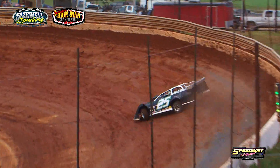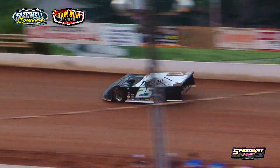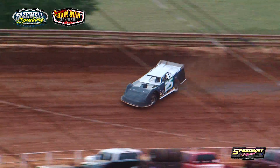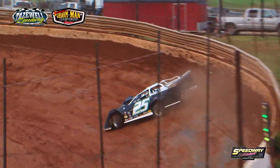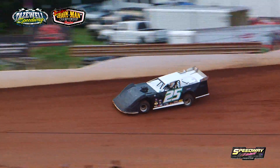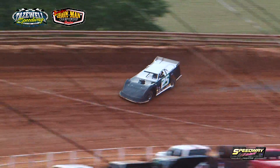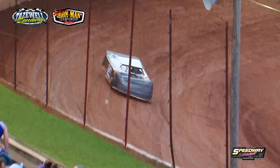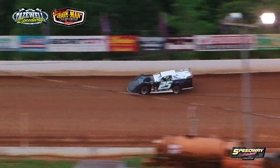Next qualifier out in the 25 machine — out of Fayetteville, Tennessee in that TNT Race Cars entry — that's Joseph Faulkner in the 25, piloting the Faulkner B Company and Davie Ashley Sawmill entry. First lap: 12.923. Lap number two for Faulkner: 12.708.